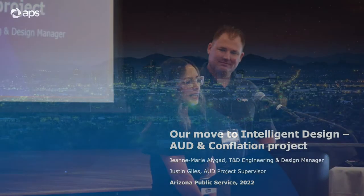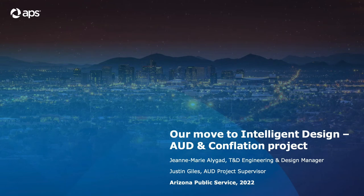All right, good morning. I'm Jean-Marie Alligard. I'm the manager of T&D Design Engineering at APS. I've been there for about 15, 16 years.